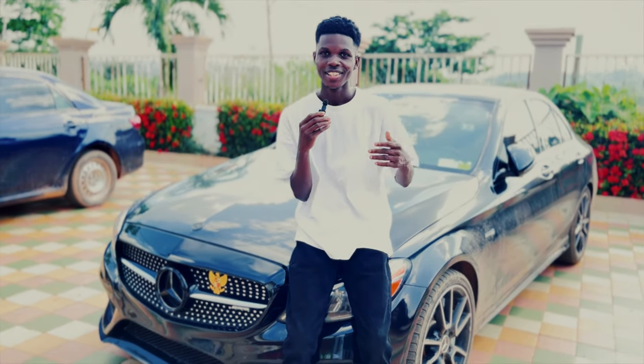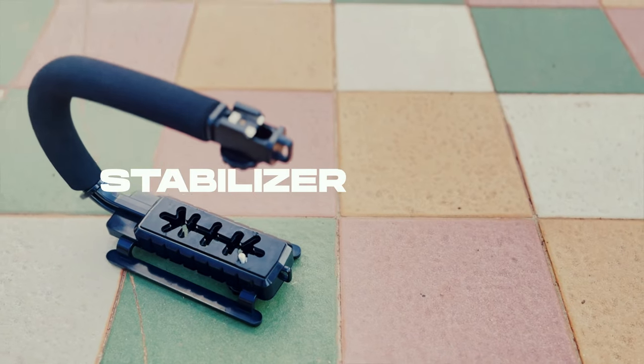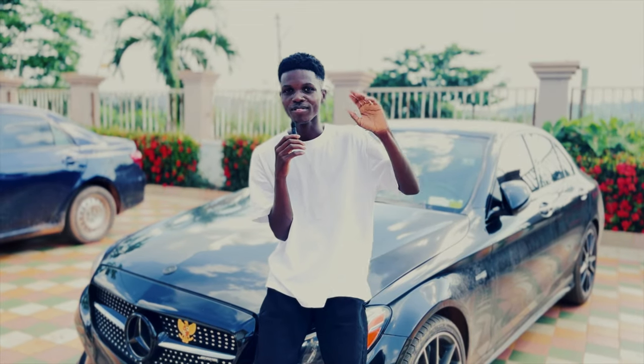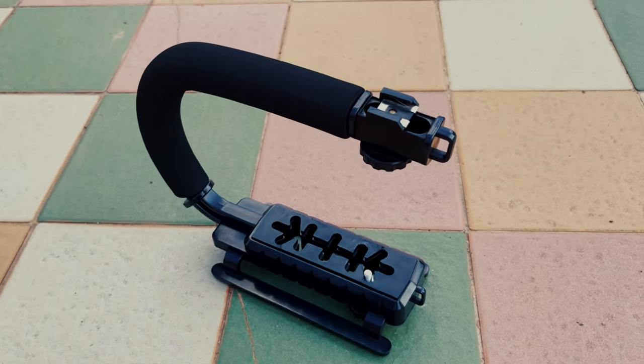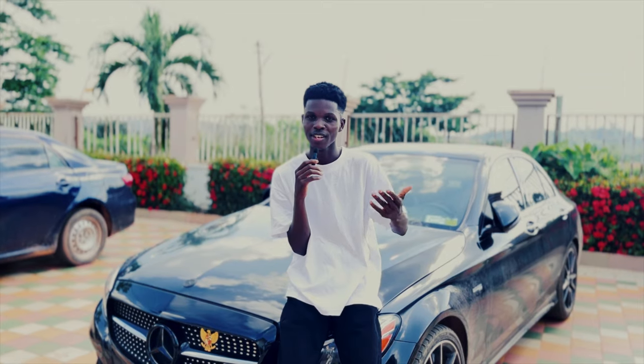The next thing I'll talk about is my C-shaped gimbal bar for phones and cameras. This C-shaped gimbal bar is lightweight and you can use it with cameras, iPhones, and any other devices. I use it to shoot music videos, weddings, tutorials, lifestyle videos, and all of that.